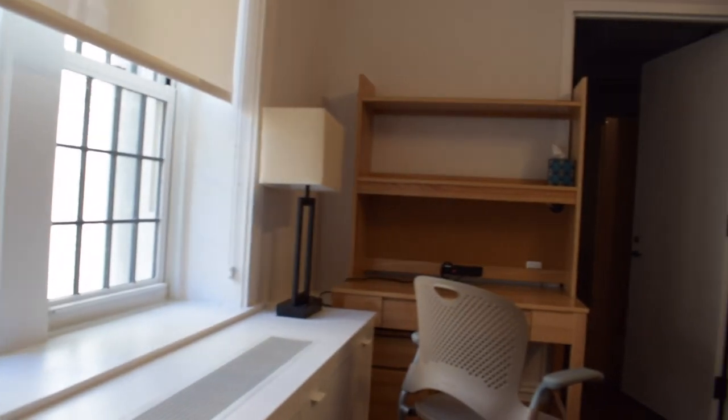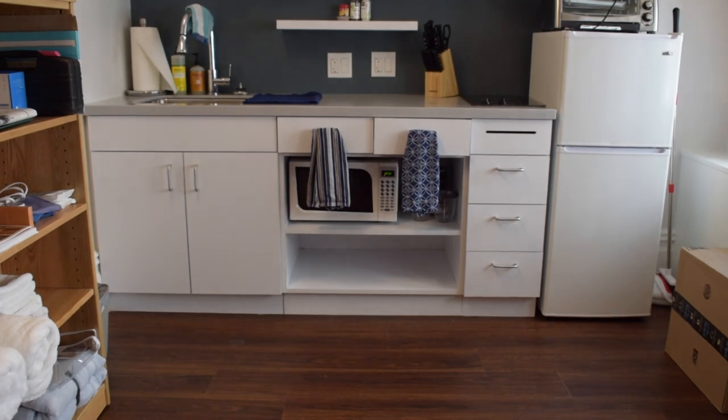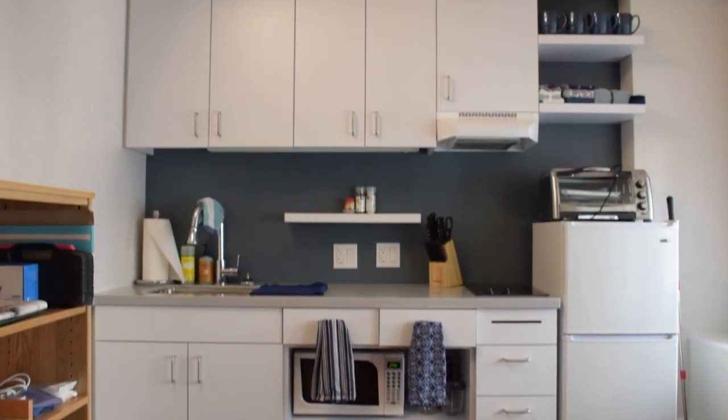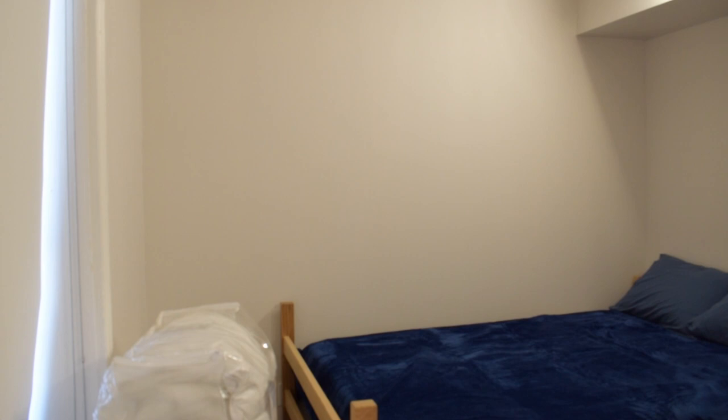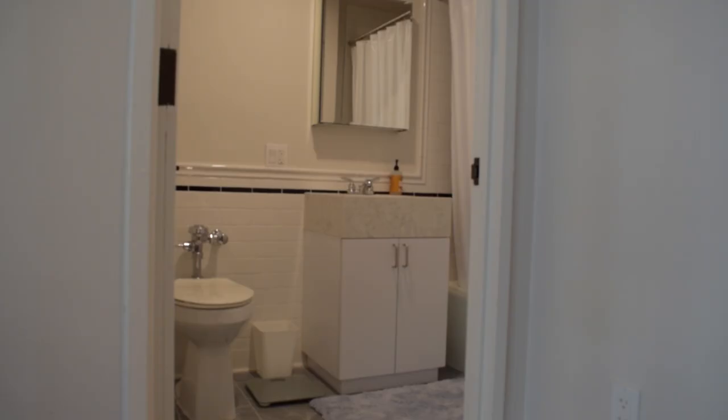These are our one-bedroom apartments. We have a limited number of these, but each has a fully furnished space including a small living room, a full kitchen with an oven, a fridge, stoves, and a microwave, a separate bedroom, and a private bathroom.